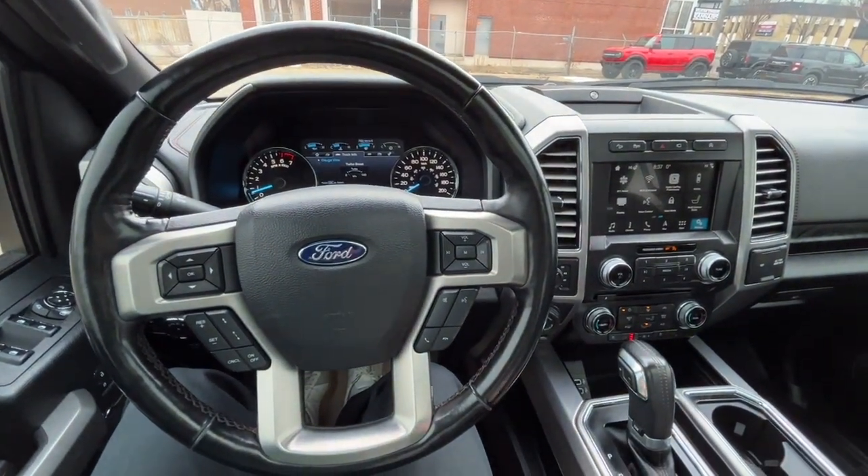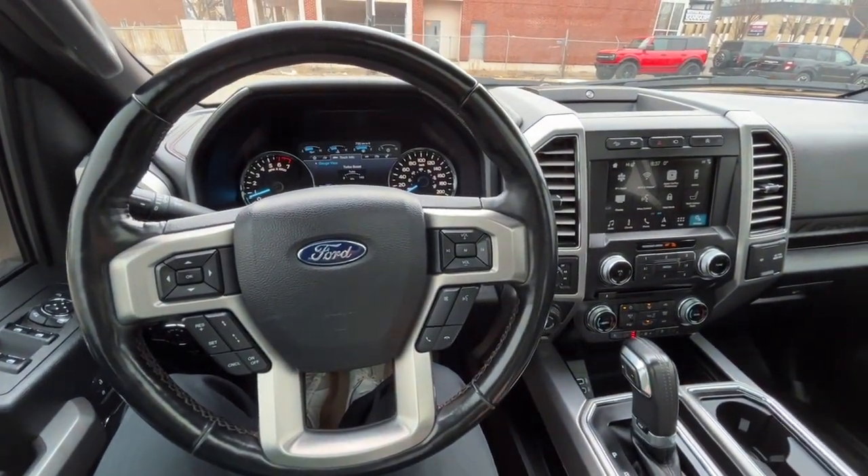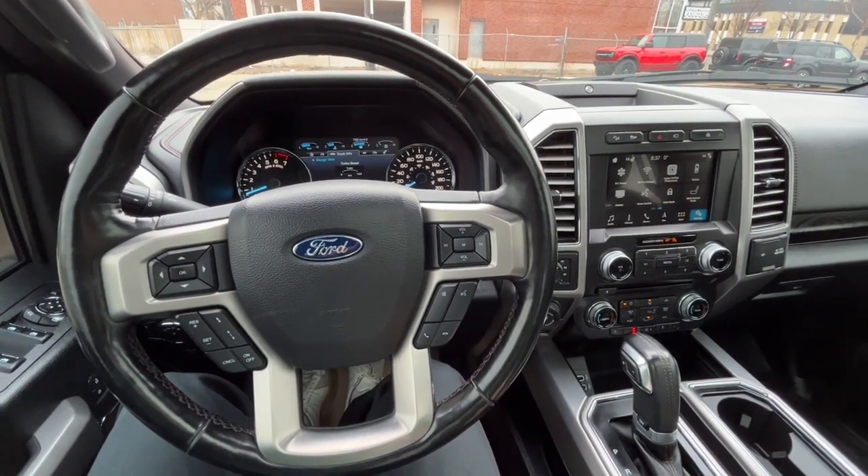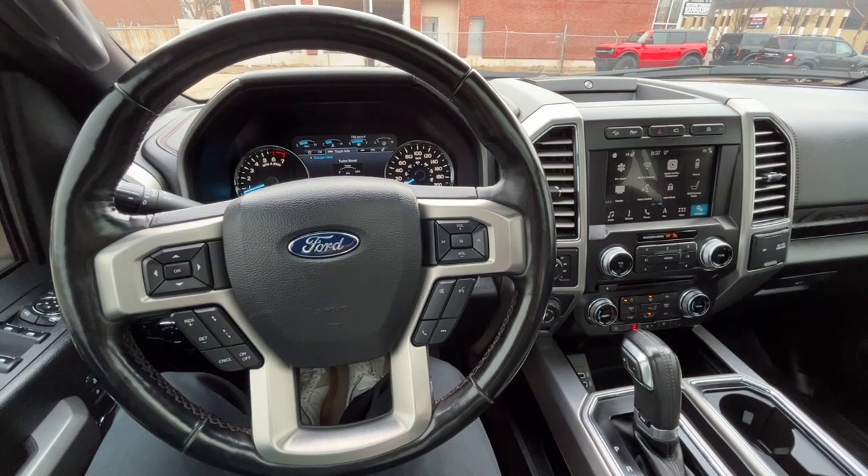Once again, I can't cover every single detail about this F-150, but if you'd like more information you can check it all out at waterlooford.com. Once again my name is Noah — thanks for watching.